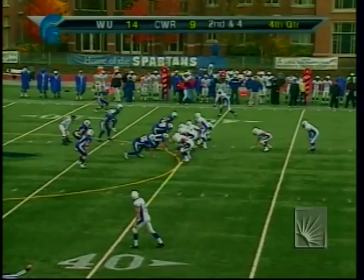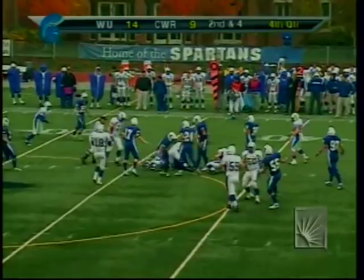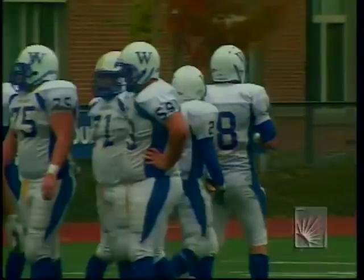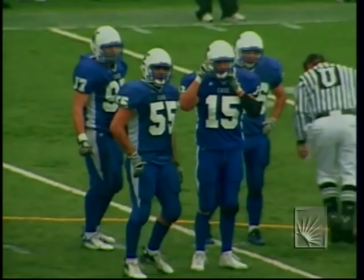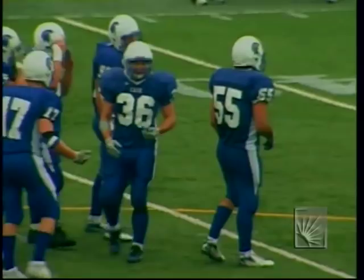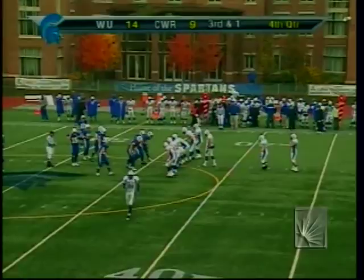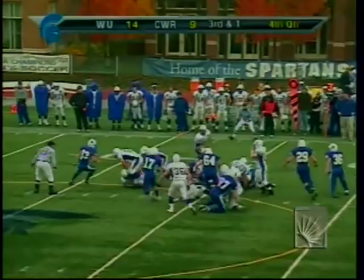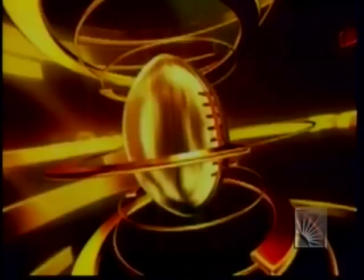Payton is hit short of the first down — third and about one for Widener. Big play for the Case defense if they can play the run. Widener only averages 83 yards on the ground, so running on third and one is probably not their forte. Here comes the big third and one — he hands to Decker, who has the first down and more, getting out to midfield off the tackle play.